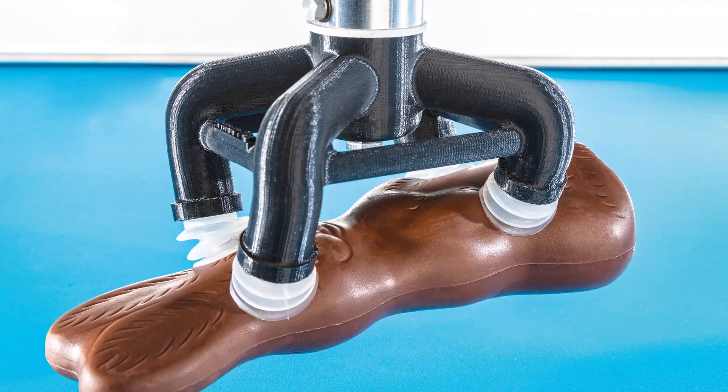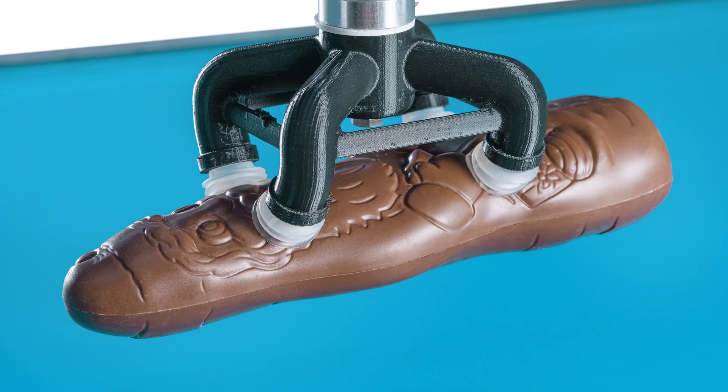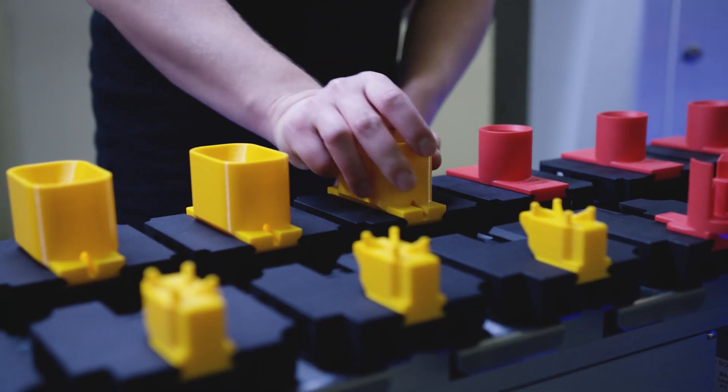For example, if you have a machine packaging chocolate bunnies on one side of the year and then on the other half of the year chocolate Santa Claus — you only have to replace the tool.